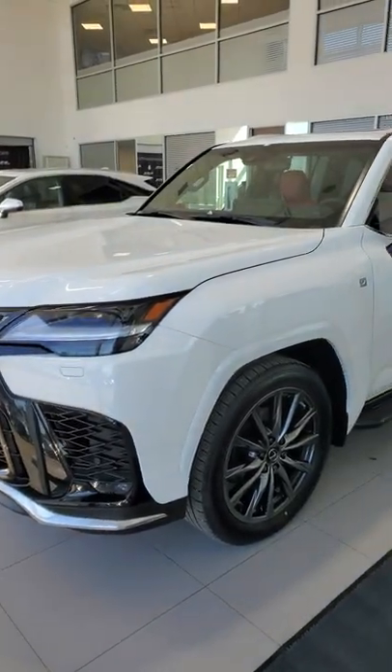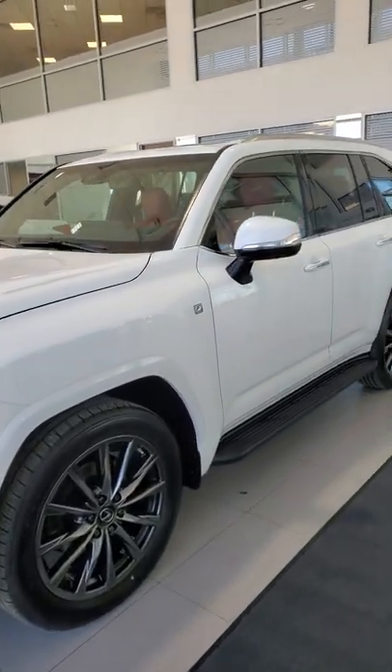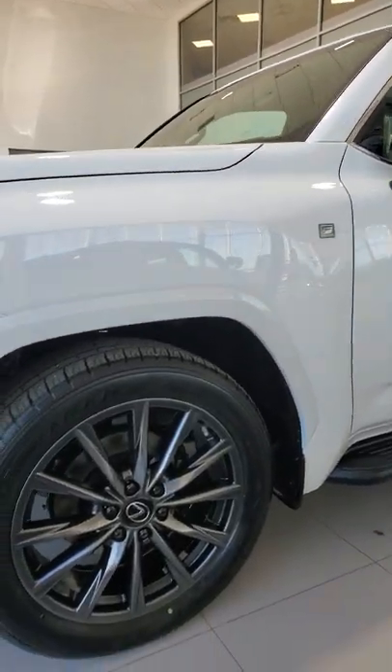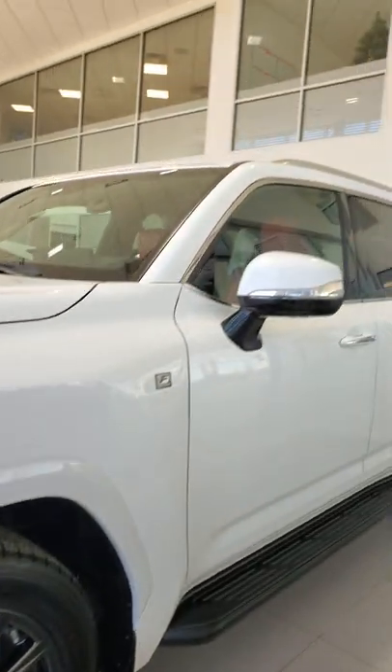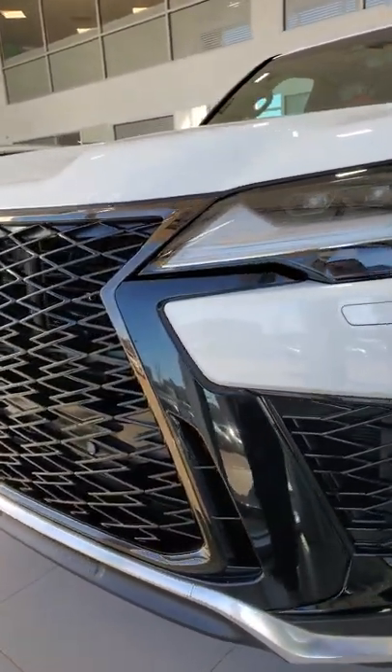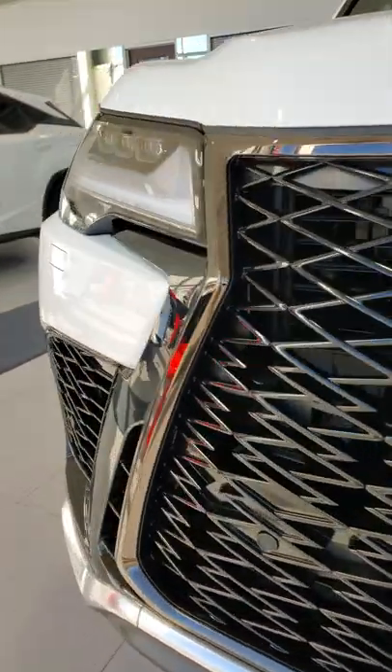Here we have the all-new 2022 Lexus LX 600 in the F Sport package. It's got the alloy wheels, signal lights on the mirror, triple LED headlights, and the F Sport series grille — this huge front grille.